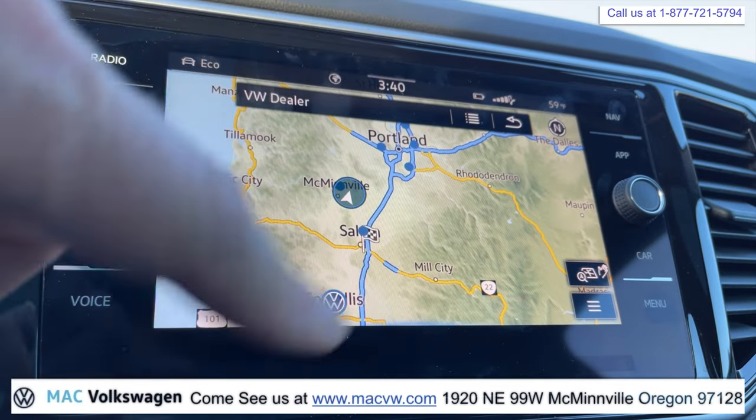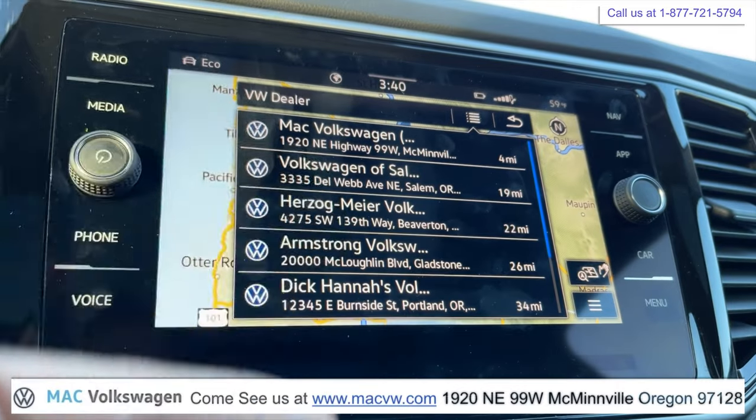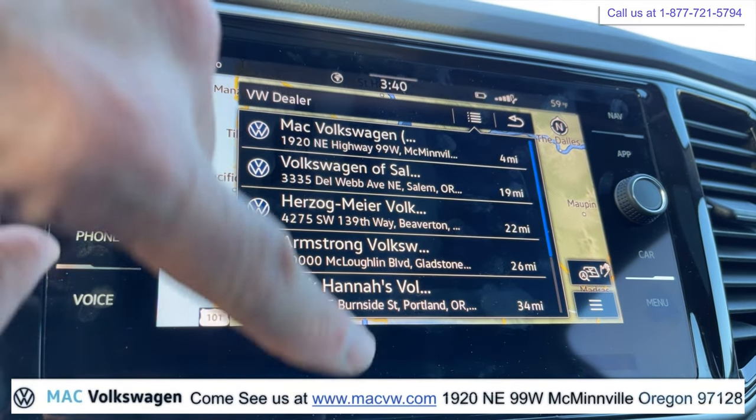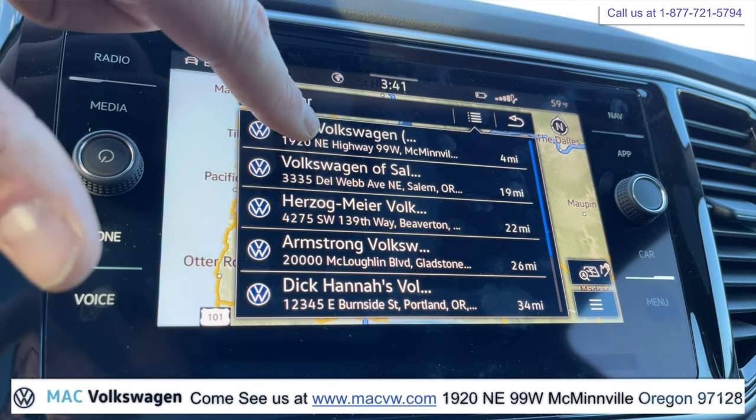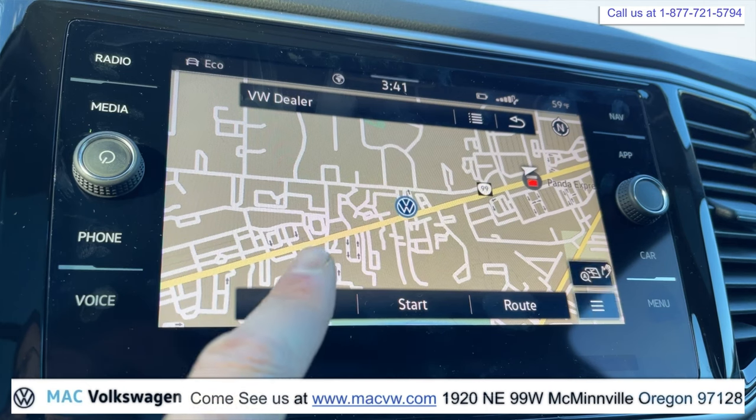It's kind of zooming out there and showing you where some local Volkswagen dealerships are. We're going to push this — it's going to show you all of the Volkswagen dealerships within about a 34-mile radius, showing you four options. We're going to go ahead and click on Mack Volkswagen.